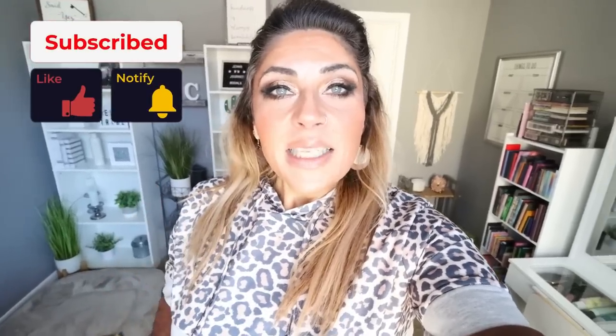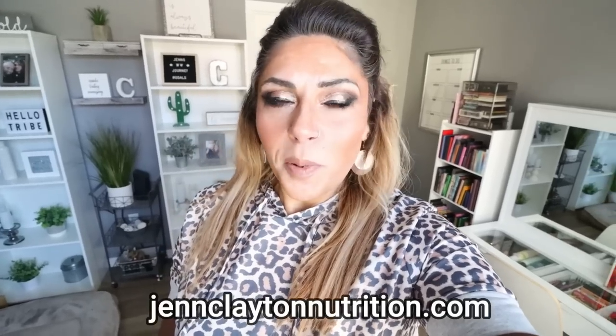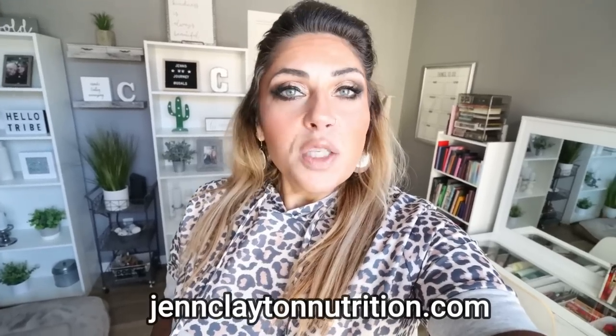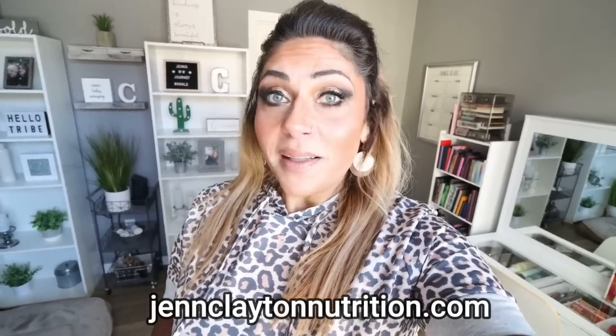Happy Saturday — it is grocery haul day and you're not going to want to miss this one because I have an exciting new food find. Give this video a big thumbs up and subscribe if you're not, because I do a grocery haul every single Saturday and upload five videos per week. Check out the description box for nutrition coaching with personalized macros and calories, one-on-one coaching, links and discounts to my favorite things, and my Facebook group.